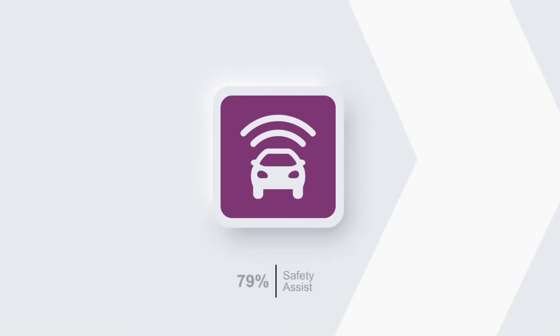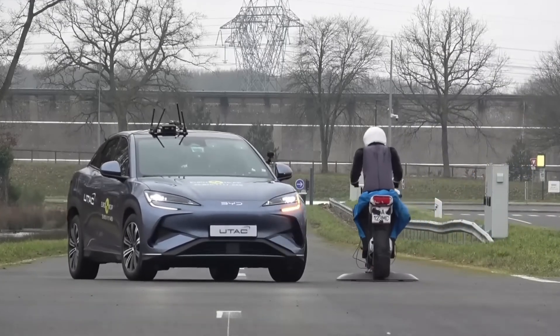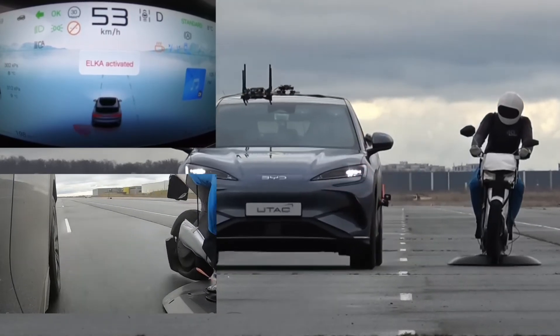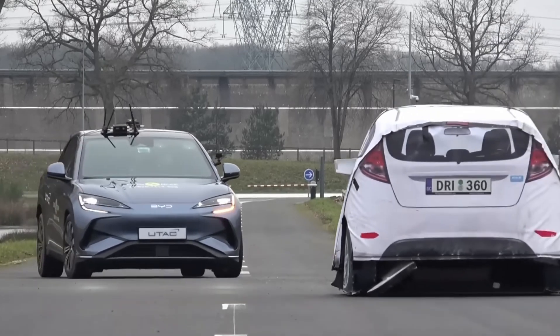In Safety Assist, the vehicle achieved a 79% score. Standard features include traffic sign recognition, a speed limiter with up to 5 km/h accuracy, driver status monitoring, seatbelt reminders for all seating positions, and lane-keeping assistance with progressive steering intervention.